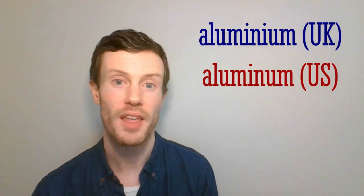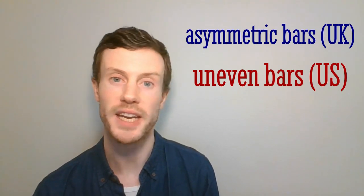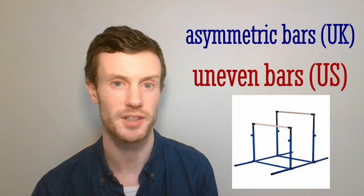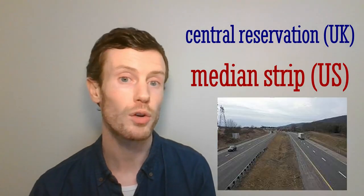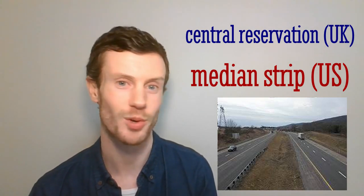Aluminium — aluminum. This metallic element has chemical symbol AL. Asymmetric bars — uneven bars. Two horizontal bars of different height that are used in an event in women's gymnastics, or the name of the event itself. Central reservation — median strip. The narrow piece of land between the opposite lanes of a large road where you don't drive, sometimes covered in grass or trees.